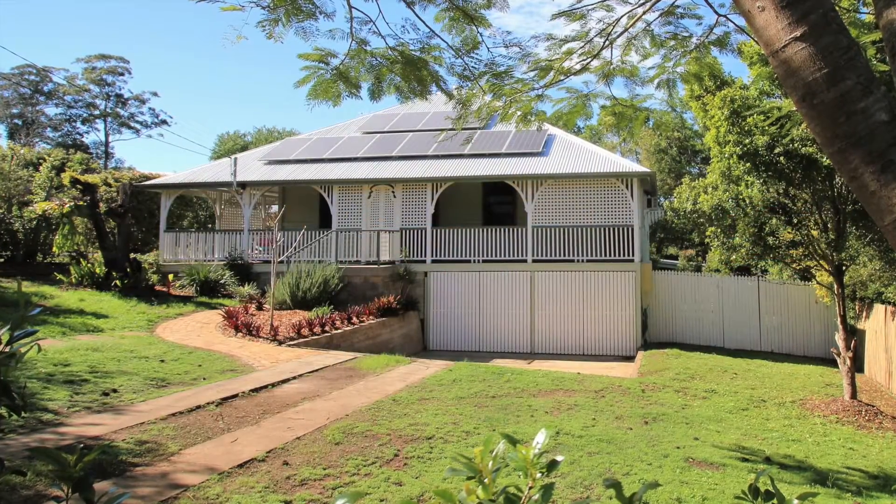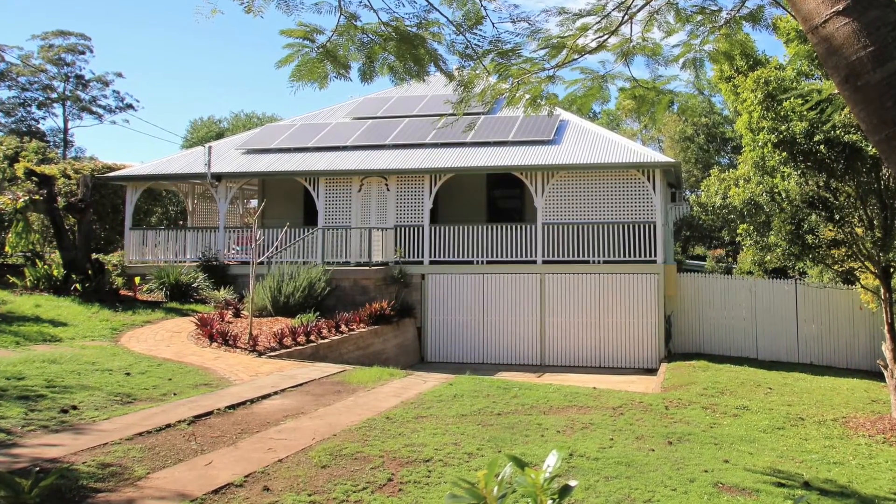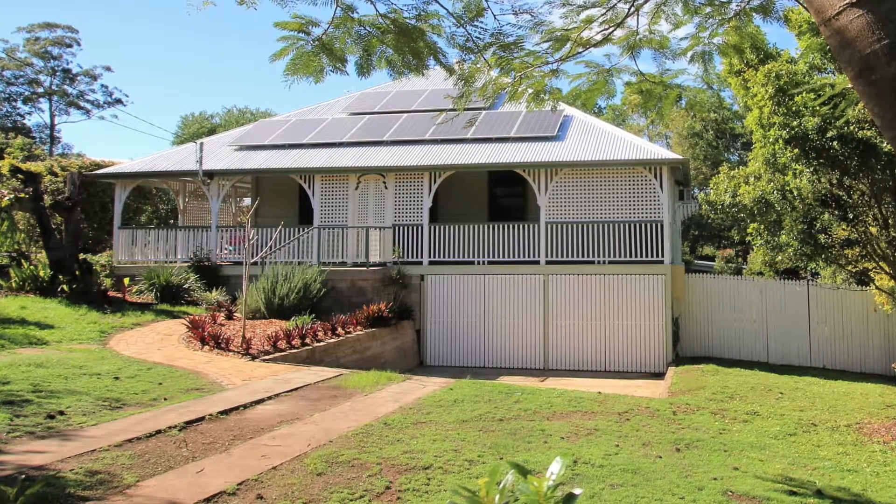A property with the best of both worlds and is within walking distance of the shopping centre and schools. Make sure you secure ownership of this beauty today.